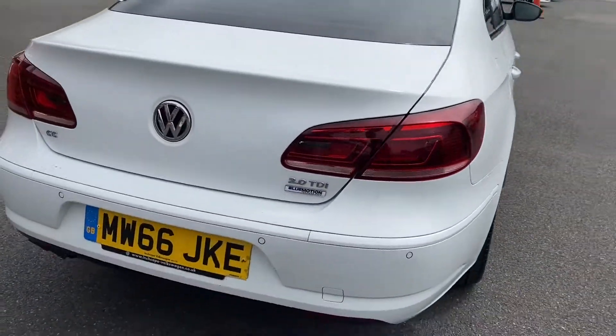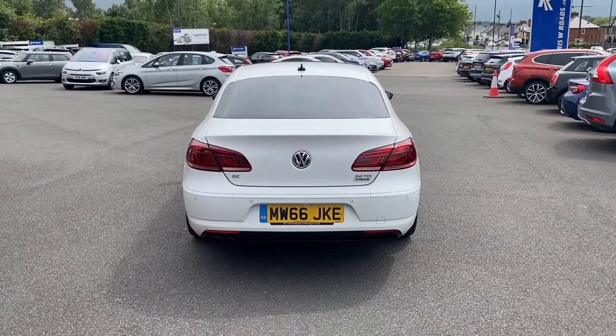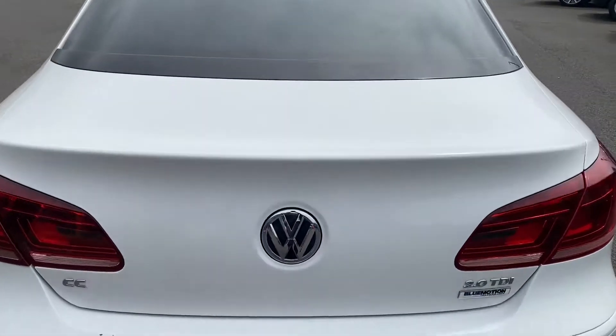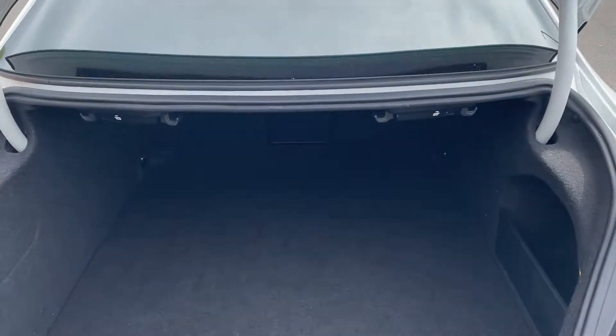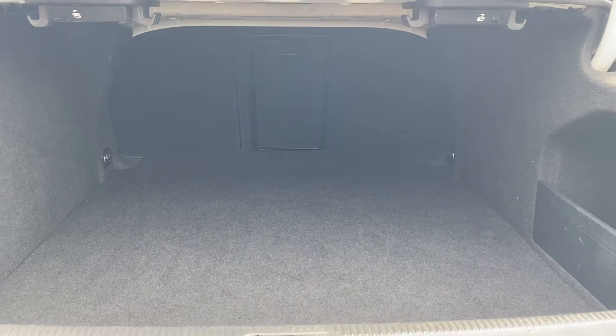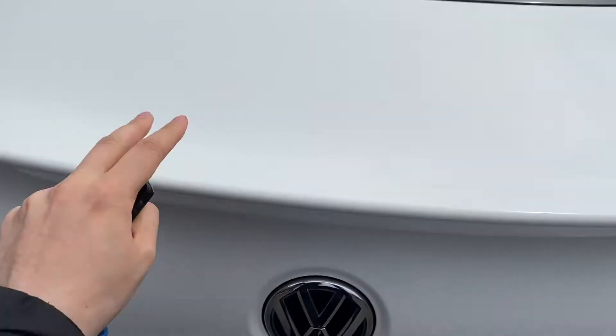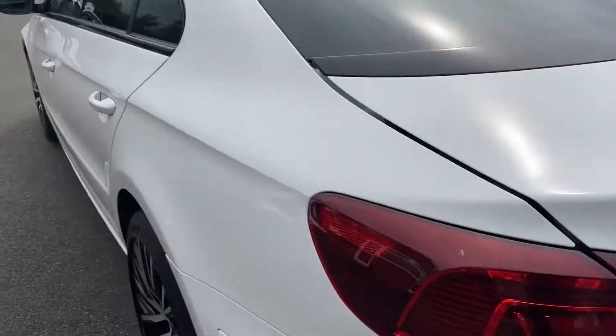Going around to the back so you can have a look at the shape — as you can see it sits very well. I'll also show you the size of the boot, and for a big car you are getting a very deep boot. It goes very far back, pretty much anything you'd like.